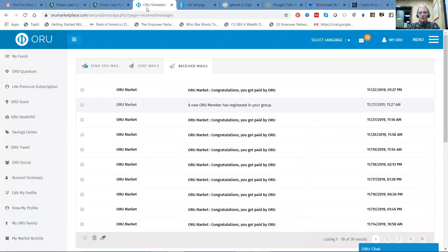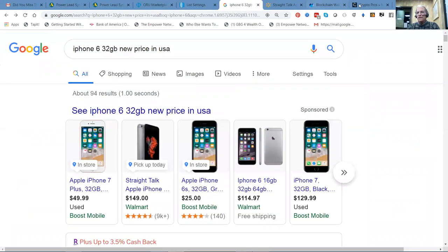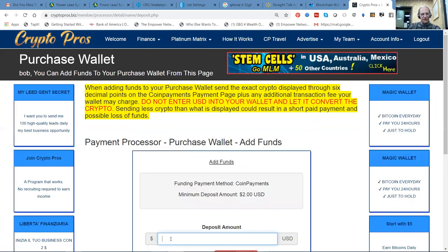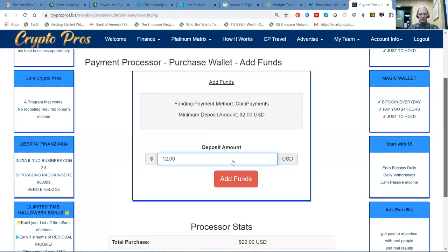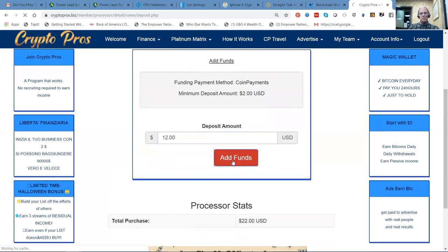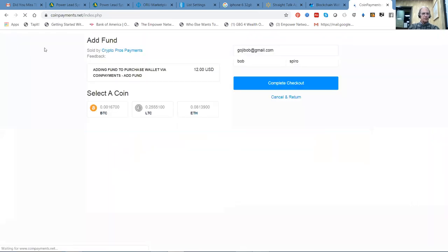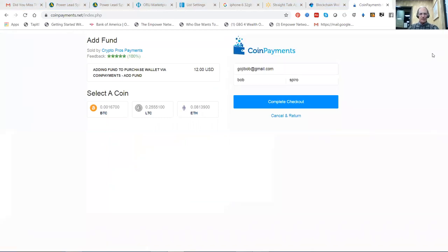Let's find coin payments. We'll add $12. I like using coin payments. So we're going to select Bitcoin and complete the checkout.